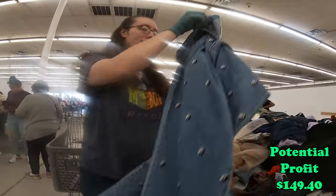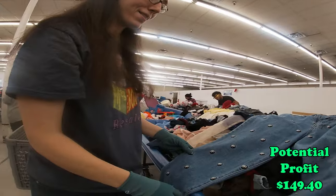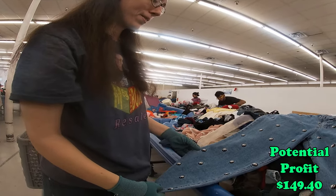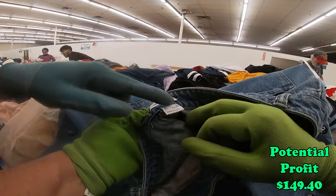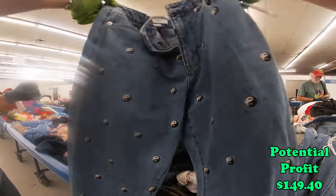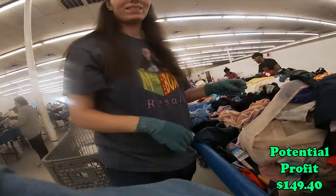Oh my gosh, look at these — that screams my sister all over them. What size? Forever 21. What size is it? It's too small. I'll get them, they're cool. They're very cool — if nothing else, I'll make a purse out of it or something.